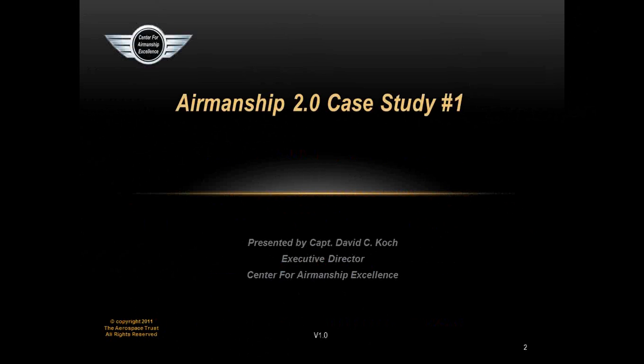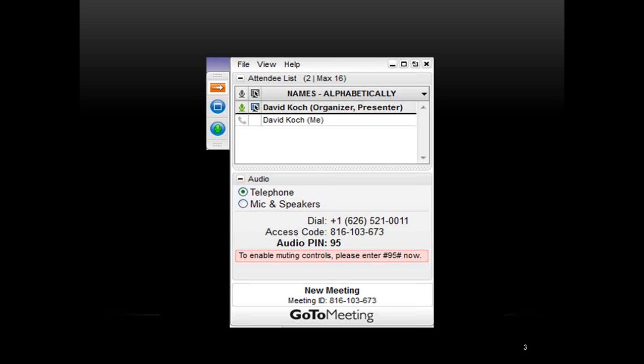Welcome to Airmanship 2.0 Case Study Number 1, Tilting at Windmills. I'm Dave Cook, Executive Director of the Center for Airmanship Excellence, and I'll be your co-pilot as we go through this webinar this evening.